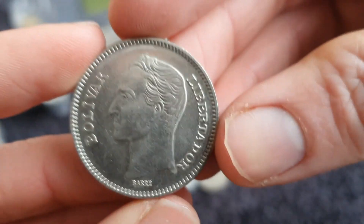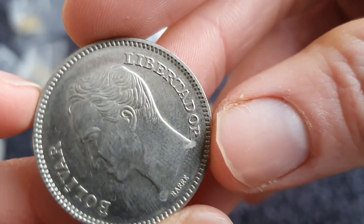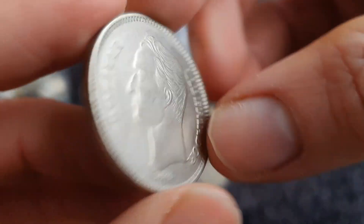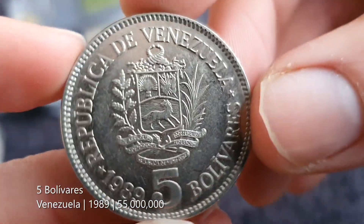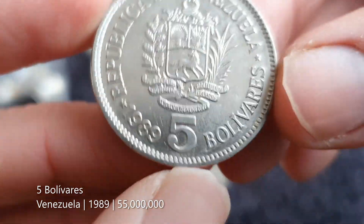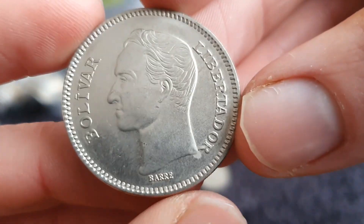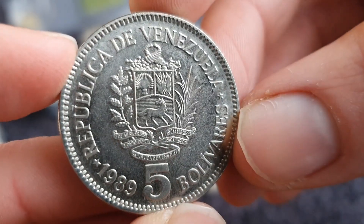A big enough coin here — 'Bolivar', 'Libertador'. Let's see — 'Republica de'... it's from Venezuela! Five bolivars, 1989. I think this is the first coin from Venezuela I own. Pretty cool coin, nice coat of arms.